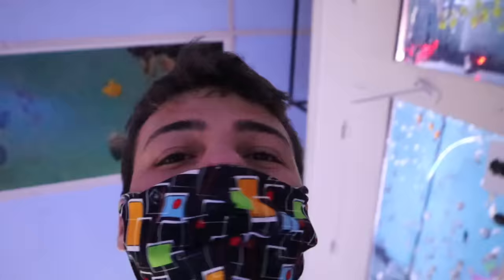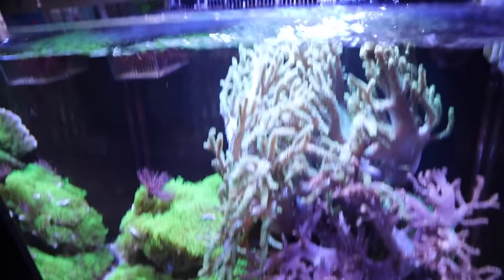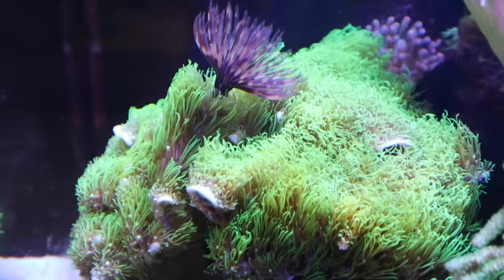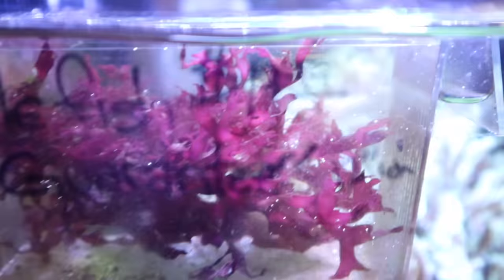Lots of little fish — mollies, platties, gouramis, balloon mollies. Look at these guys. Funny looking fish — brings me back to the mini pond days, good old times. Clown loaches! Look how established this saltwater tank is right here, super super pretty. I show it every time but it looks a little different every time. That is the largest PJ Cardinal I have ever seen.